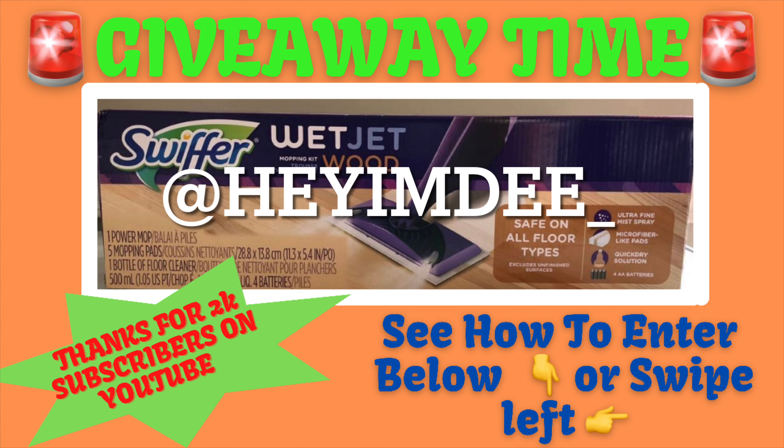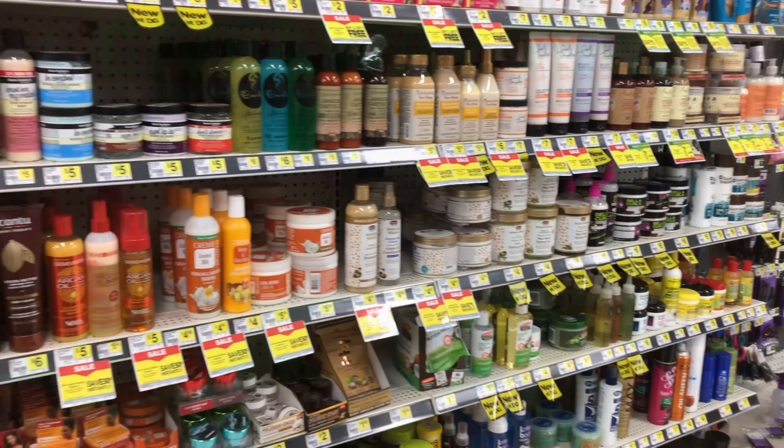I have reached 2K subscribers on YouTube! In honor of reaching 2K subscribers, I'm going to do a giveaway. Head over to my Instagram, which is heyimdee_, to get all the rules on how to enter so you can possibly be the winner of this free Swiffer widget. I'll put the information on the screen and in the description box below — thanks for getting me to 2K, and good luck!